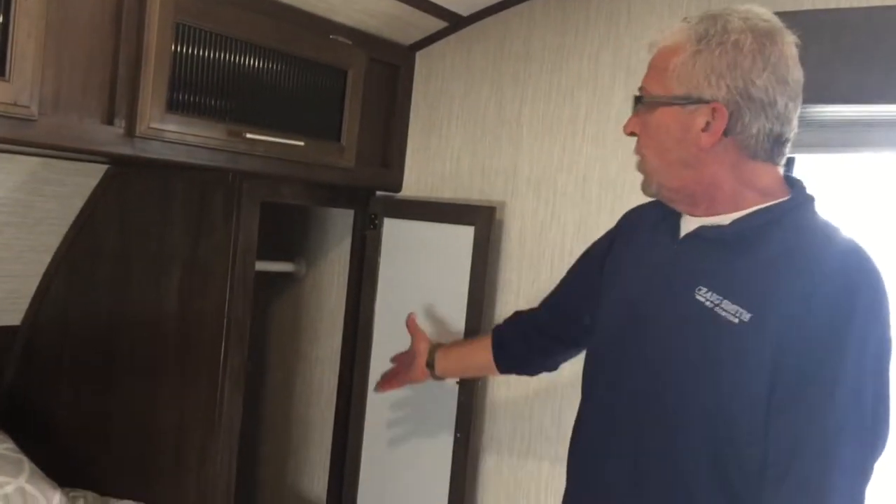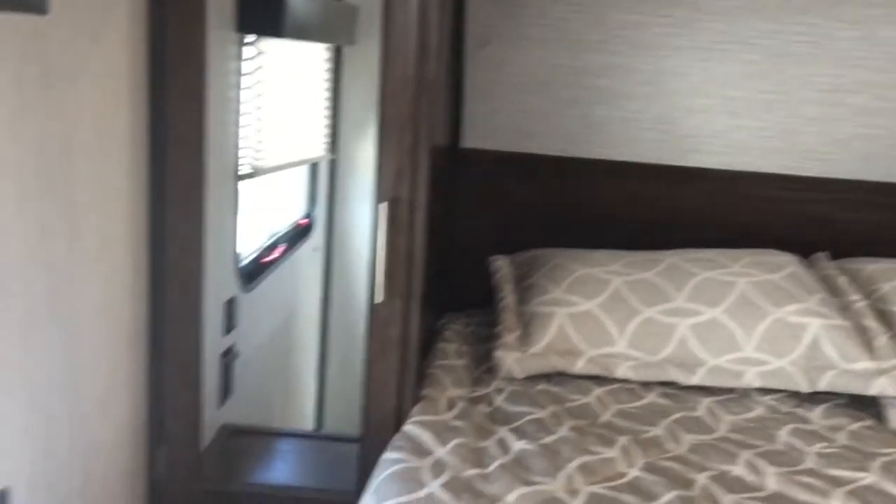We're now in the bedroom area. You have wardrobes on either side of the bed and USB plugs for all your electronics. There is an emergency exit in the back, television hookups if you'd like a TV back here, and a door going into the bedroom.